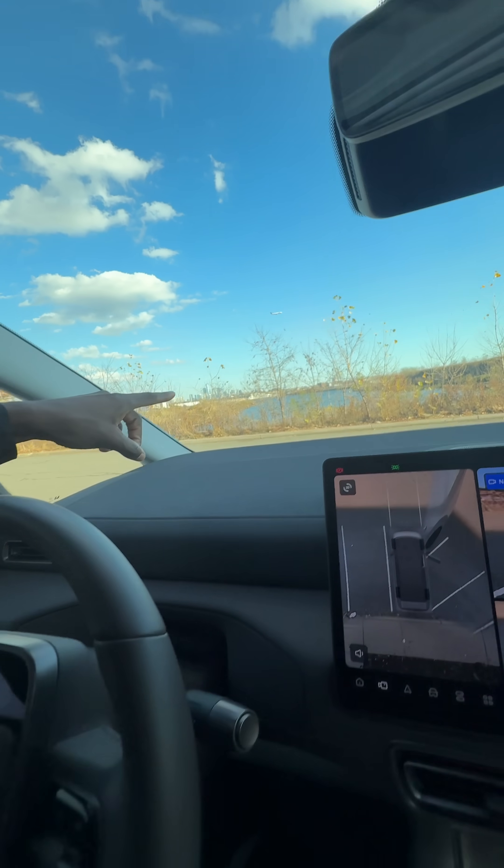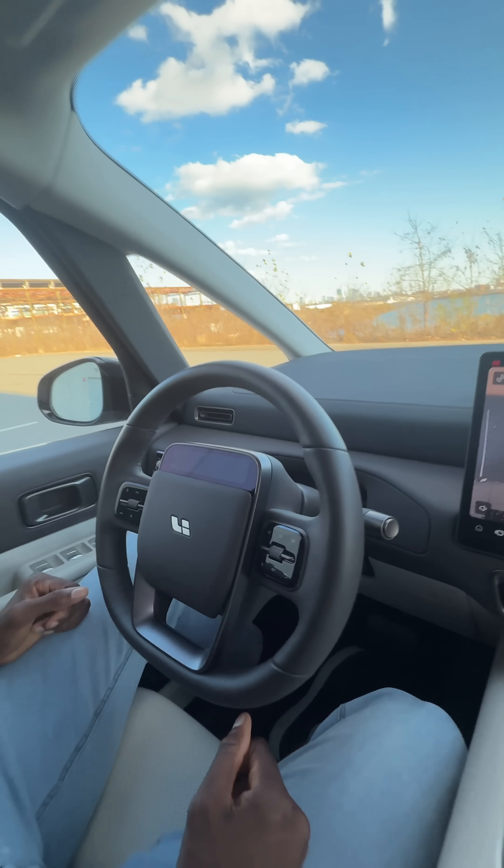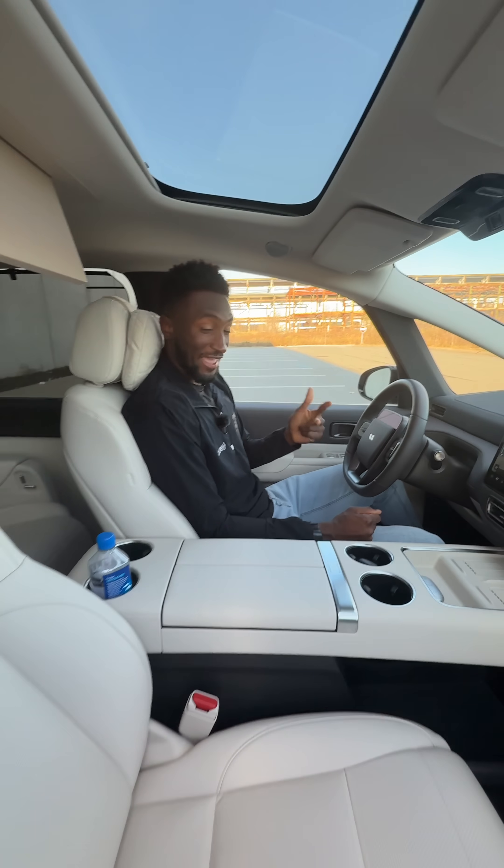There's no screen back here, but there is a HUD, and there's also a screen on the steering wheel which has your drive mode selector. And these seats are heated, cooled, and massaging.